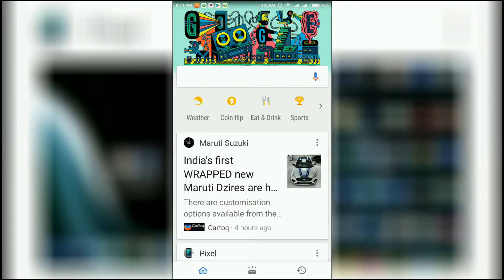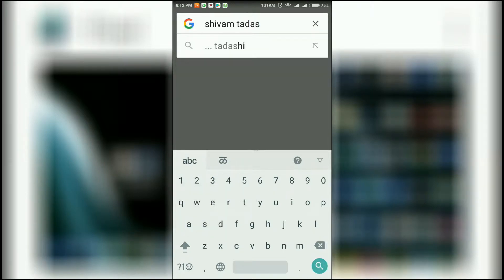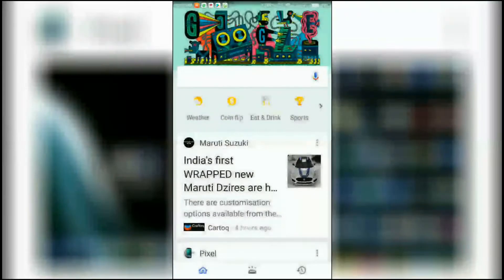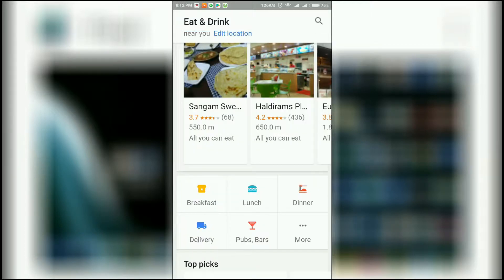The Google app gives you recommendations and you can search in it and directly Google things. But do you know that the Google app has some cool uses which many of you probably don't use? You can instantly ask for the weather — see, it is showing the weather — and you can find some restaurants nearby.